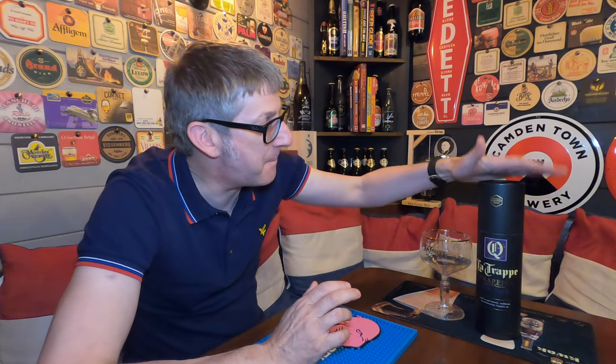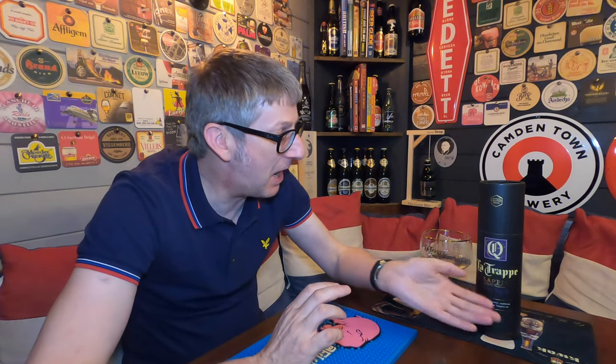This is batch 43 of their range, because they bring out batches of different oak aged quadruples. Batch 43 is quite ironic, actually, because 43 was the year my mother was born, and it's also aged in my dad's favourite whisky barrel, which is Laphroaig. So it's a bit ironic, really, this bottle, in a little way.